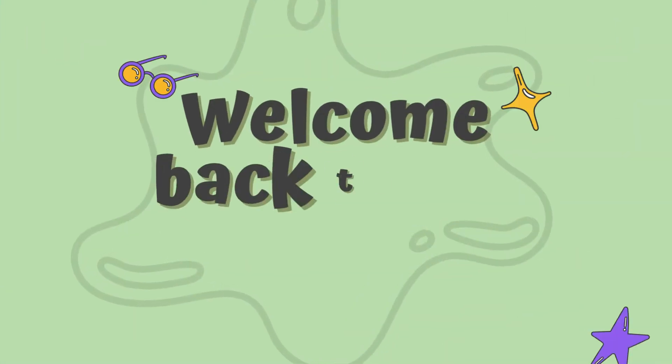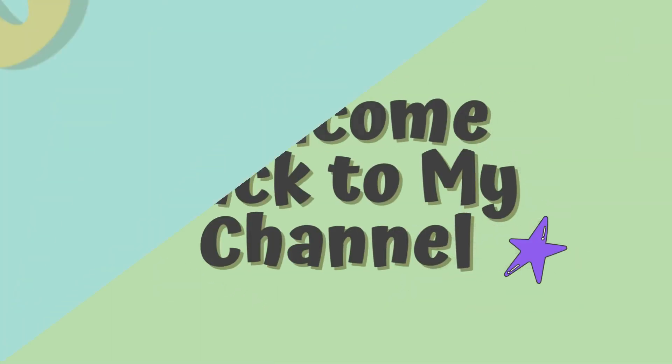Hey kids! Welcome back to my channel. Are you ready for learning?